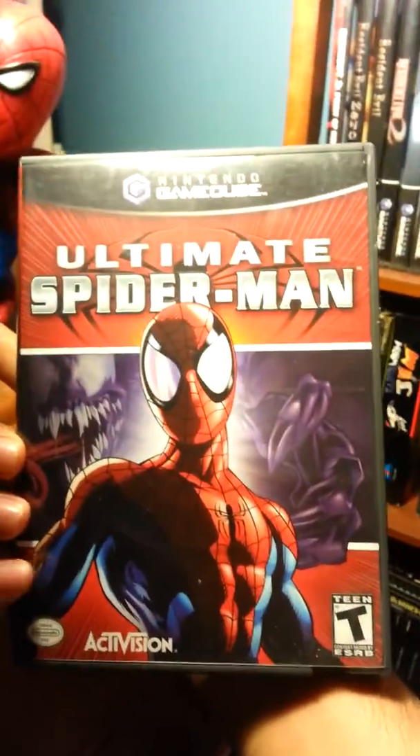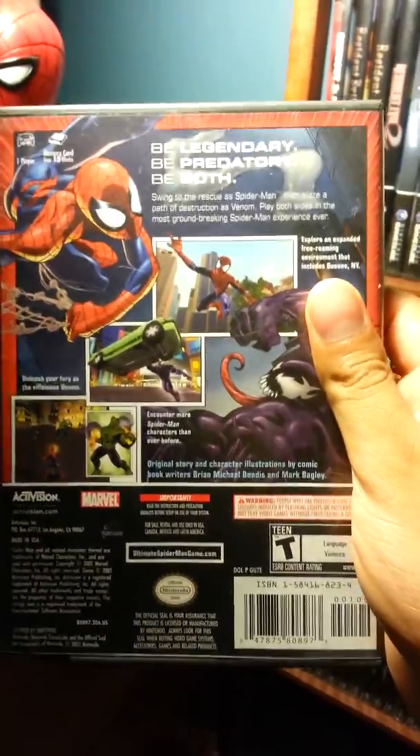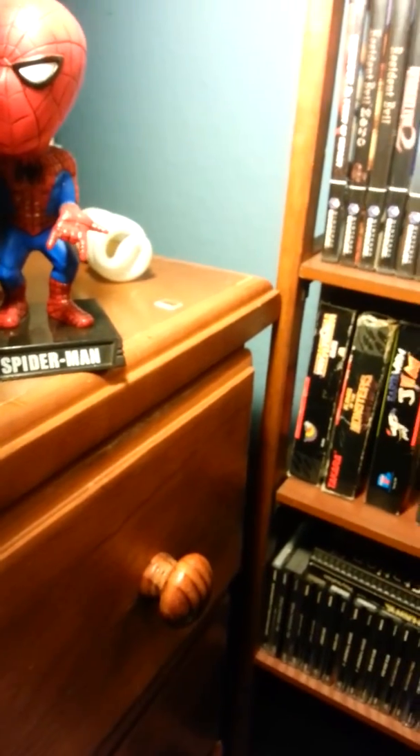Another game I got with the GameCube lot is Ultimate Spider-Man. I never played it but it looks fun — the graphics look cool, so I'll give it a try.